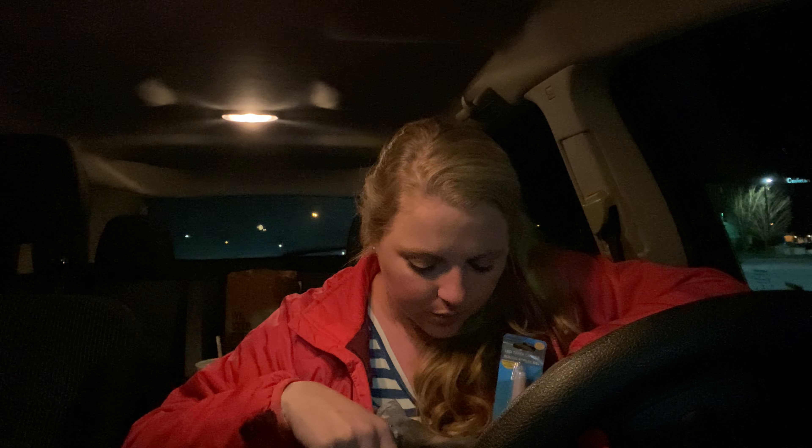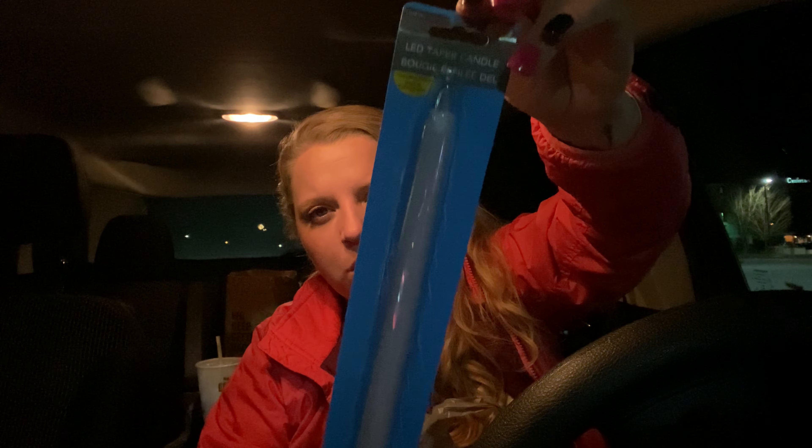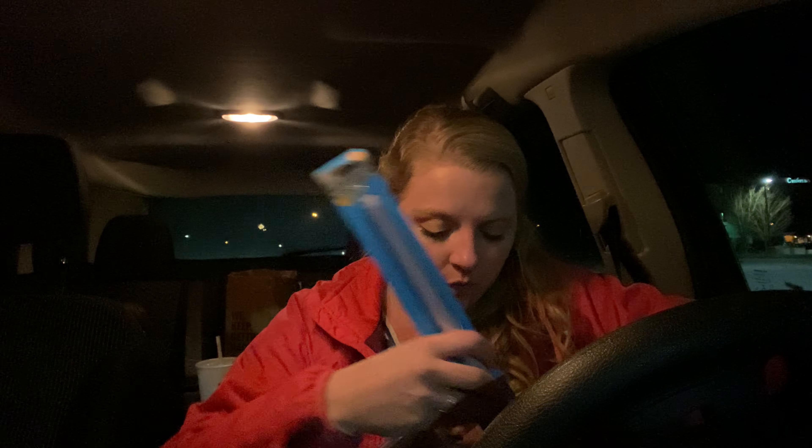I also got this little LED taper candle — it uses AA or AAA batteries and it's supposed to burn for up to 240 hours on those batteries. I thought that would be interesting to use if the power goes out. Where we live, if it rains or storms, our power goes out half the time and it's crazy — it'll be out through the night. So we're scrambling looking for candles and stuff.